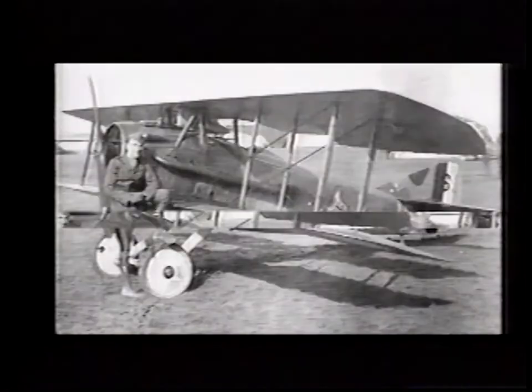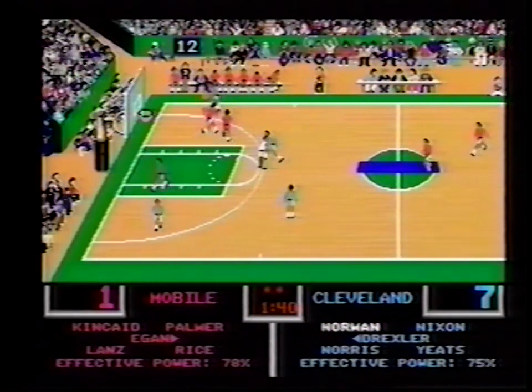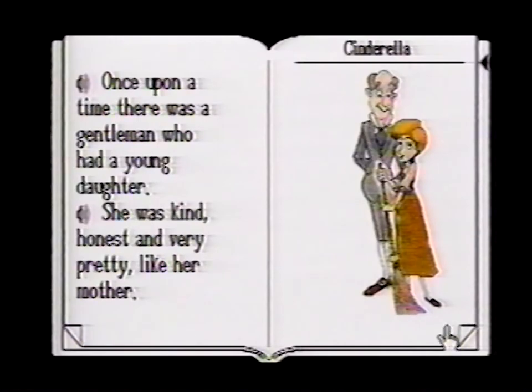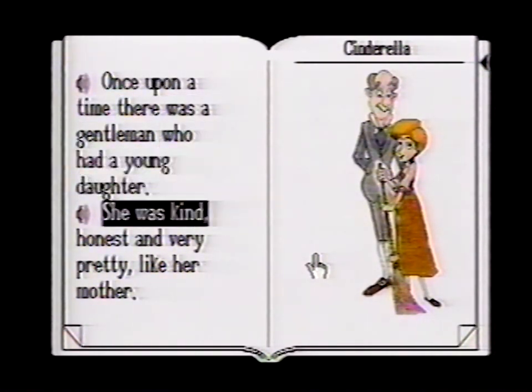For instance, wouldn't it be great to access a comprehensive home reference library by pushing a button? Or play some of the best arcade-quality games? And wouldn't you love to help your children learn and grow with CDTV's award-winning interactive early learning programs?